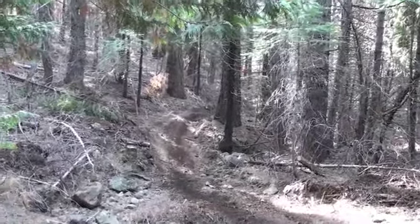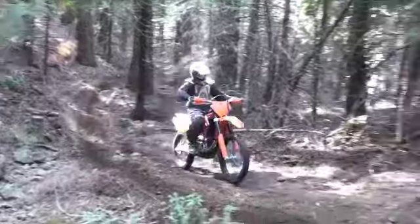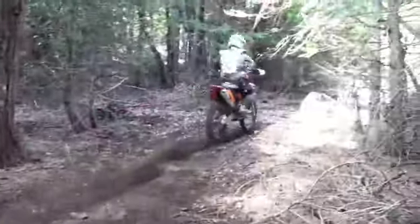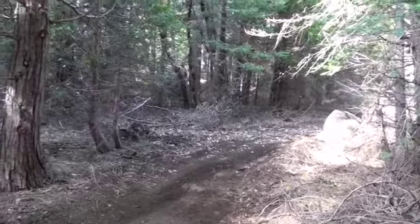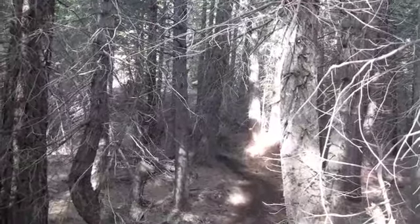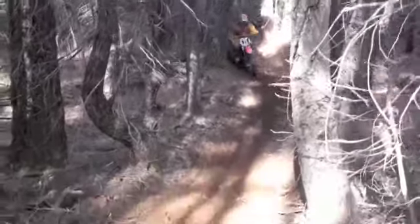Welcome to Alpine MX. Over the summer, several friends of mine helped me build a single track tied into an MX track. It was a lot of work, but the end result was awesome. Talk about a place that you'd want to hang out 24-7 — Alpine MX is just the place.